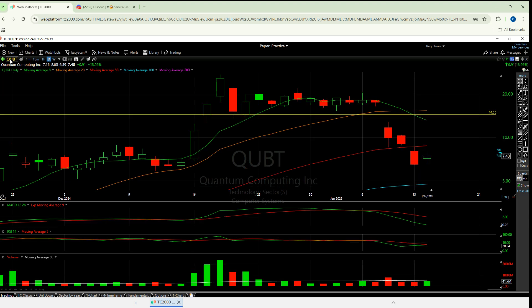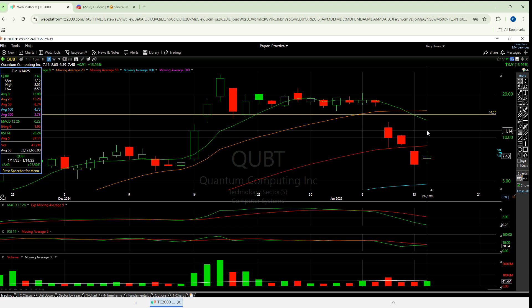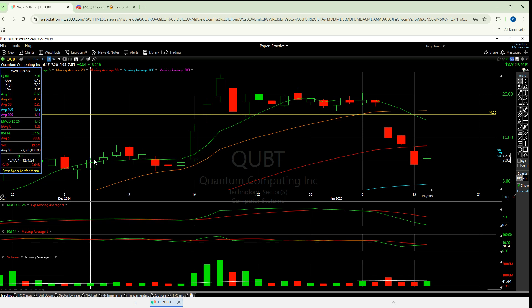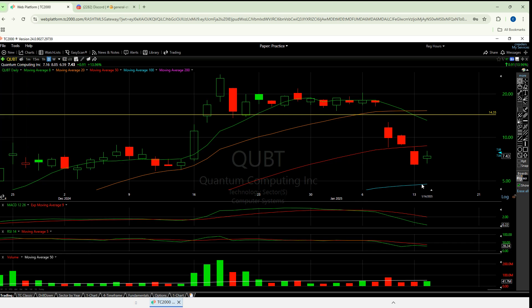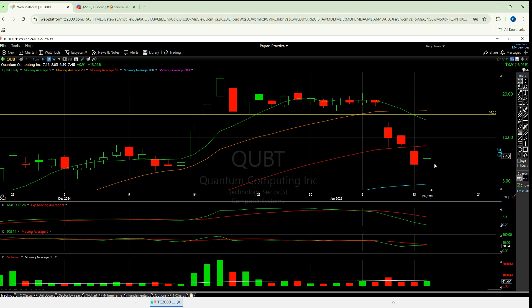QUBT is the last one I want to look at. I could see this trying to go as high as $8.80, and if it breaks $8.80, I would guess $11.14. If we lose — that's exactly where the doji was — if we go into $6.60 or under, it will start to go very quickly to $4.80.